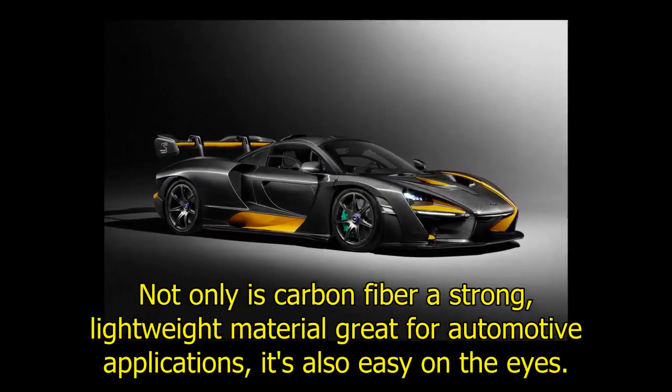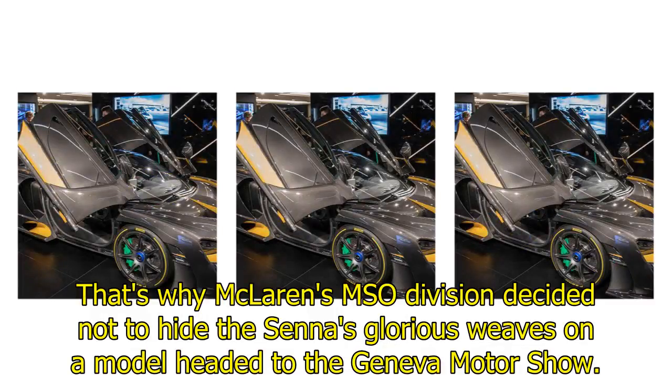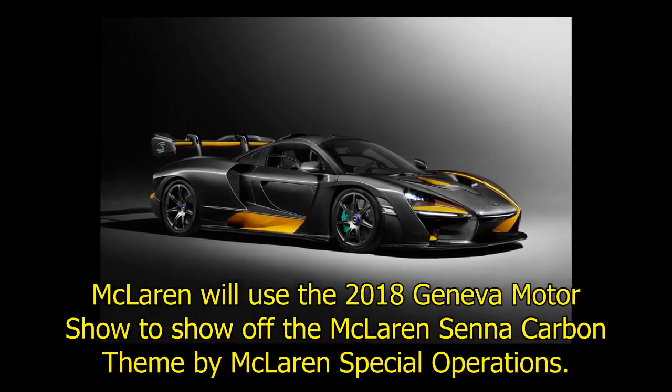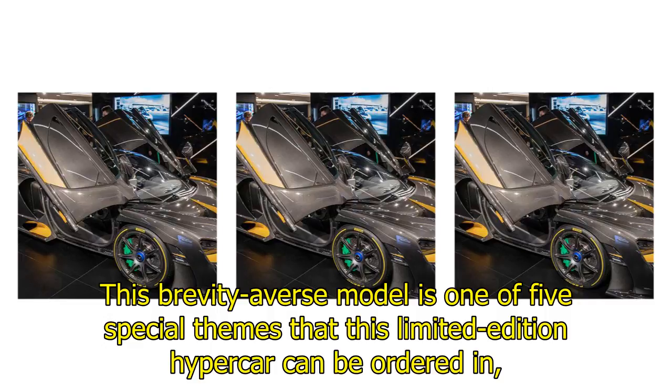Not only is carbon fiber a strong, lightweight material great for automotive applications, it's also easy on the eyes. That's why McLaren's MSO division decided not to hide the Senna's glorious weaves on the model headed to the Geneva Motor Show. McLaren will use the 2018 Geneva Motor Show to show off the McLaren Senna Carbon Theme by McLaren Special Operations — one of five special themes that this limited edition hypercar can be ordered in.